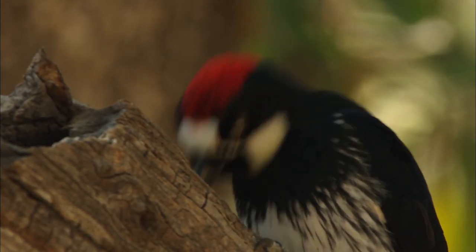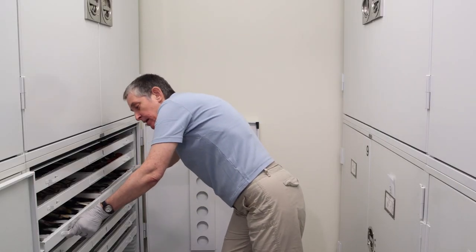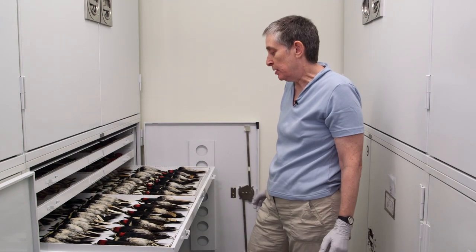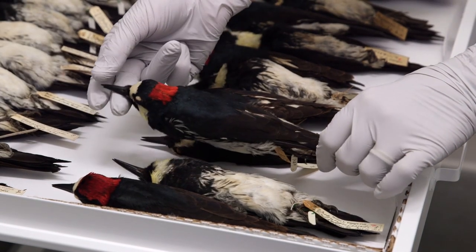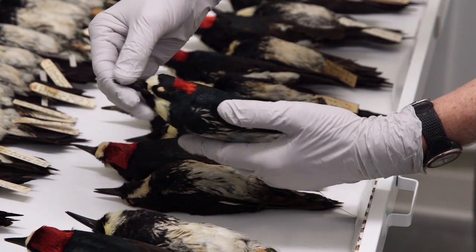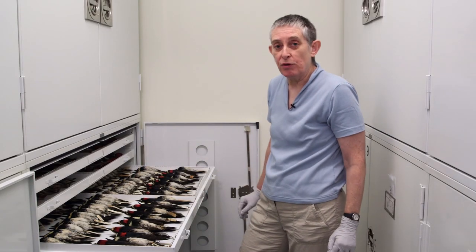Acorn woodpeckers peck for yet another reason. Here we have a whole drawer of acorn woodpeckers collected at different times, some in California, some in Oregon, some in Arizona. If we look at a particular specimen you can see how colorful they are — they have red at the back of the neck, yellow behind the beak, and yellow around the bottom of their neck. They're sometimes called the clown woodpecker just because they're so colorful and beautiful.